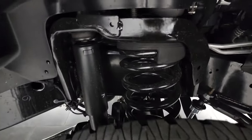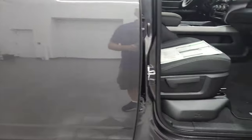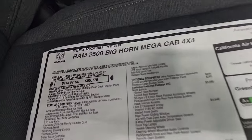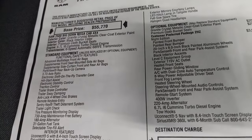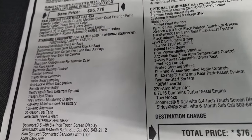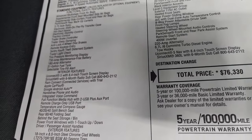These are LT285 60R20s — definitely an all-terrain tread pattern. You get the shock and spring in the front. Granite Crystal has a lot of metal flake to it; it's one of my favorite colors on the Rams. This one does have tow mirrors. Looking at the original window sticker: 2022 Ram 2500 Bighorn Megacab, 6.7 liter Cummins diesel, 6-speed 68 RFE automatic transmission, and this one has 373 gears. Everything on the left of the sticker is standard equipment.